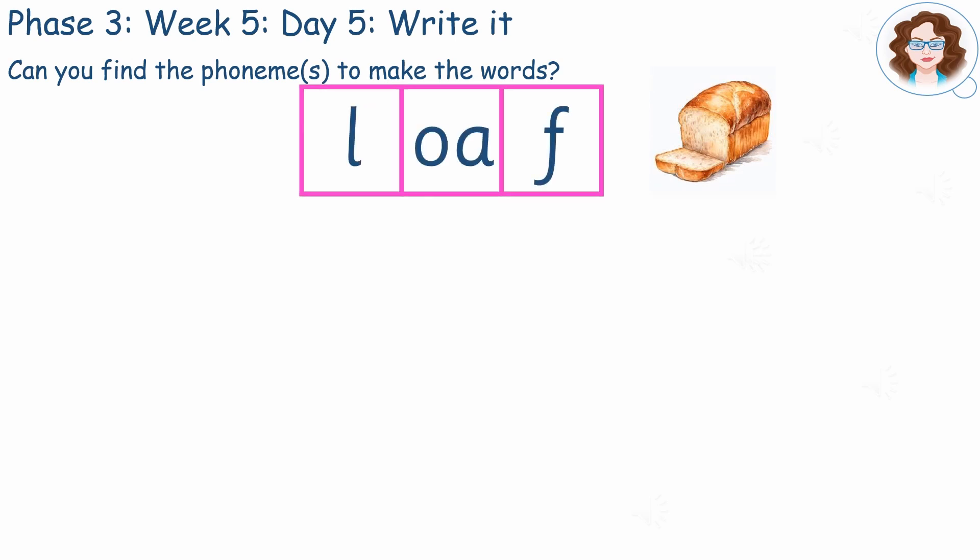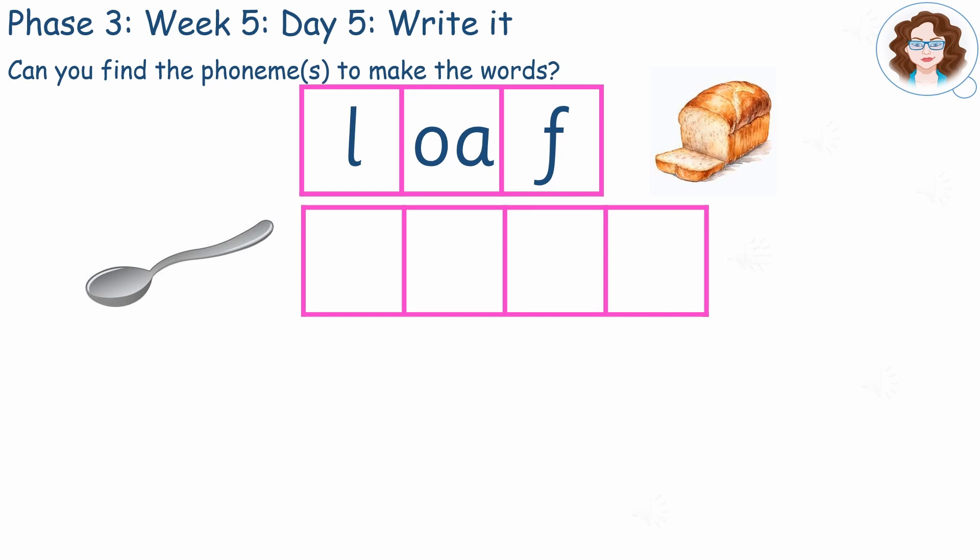Did you write this? Spoon. Did you write this?